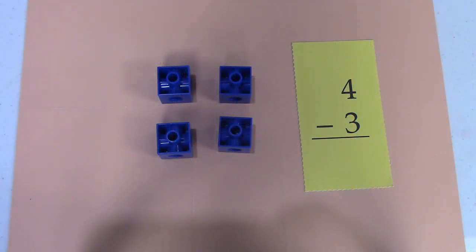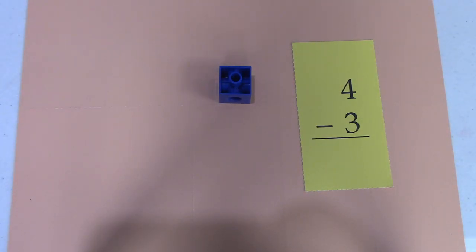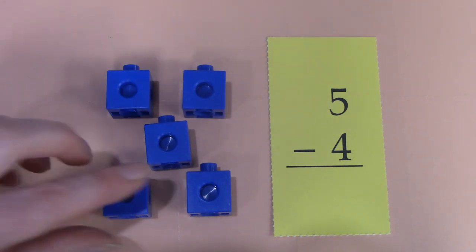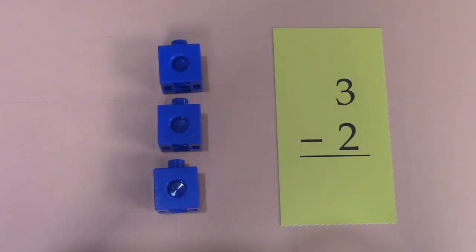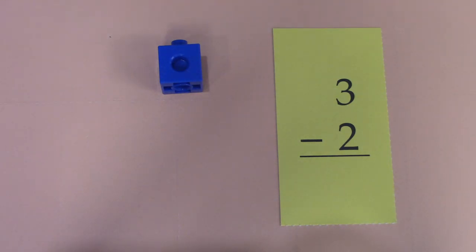Here we have four take away three. I get to take away one, two, three — and there's only one left. I have five linking cubes here. Let's take away four of them: one, two, three, four. How many are left? That's right, it's one. Here I have three linking cubes. I'm going to take away one, two. When I take away two linking cubes, there's only one left.